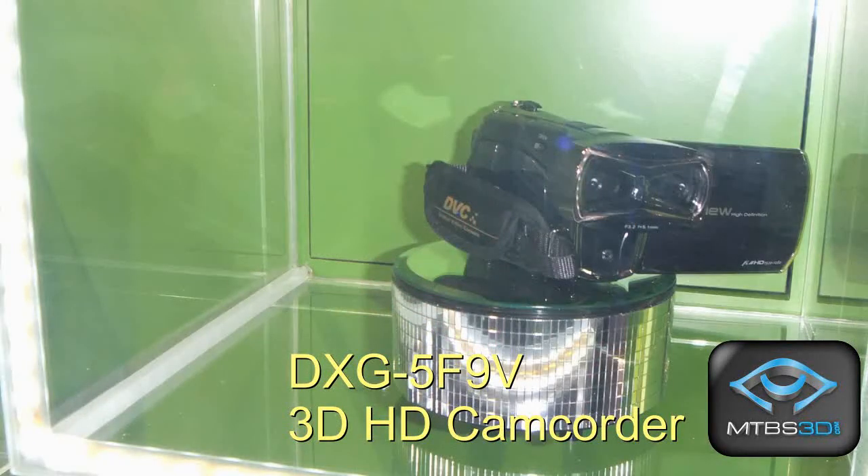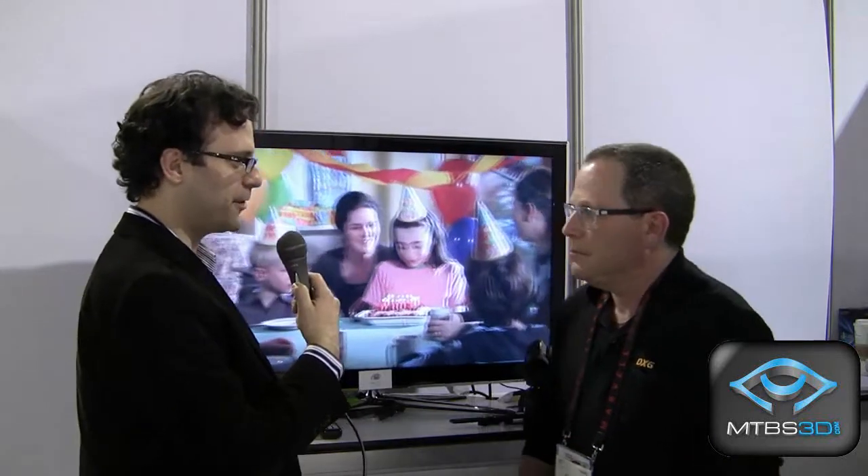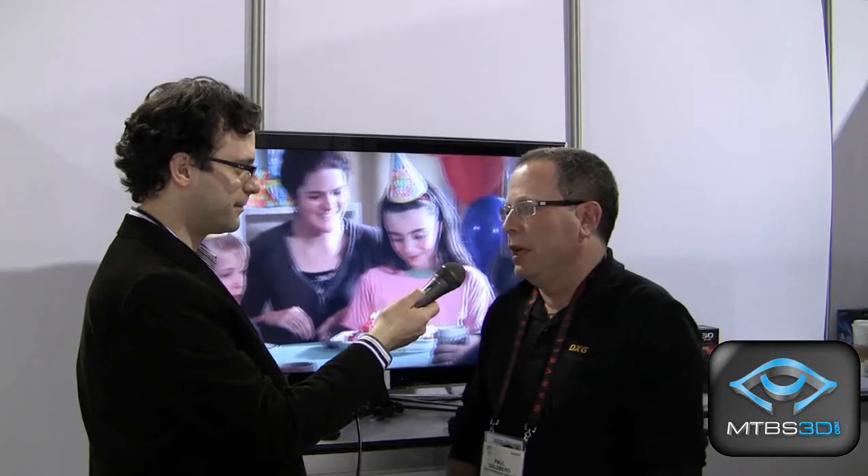We're actually showing pictures of the camcorder so people can see what it looks like. Why don't we talk about the features? It's 1080p. What's the storage capacity? It really has a storage capacity that's dependent on the size of the SD card that you put into it. You can put in up to a 64 gig card and have way too much video that you're going to be able to record. With an 8 gig card, you should probably get about an hour and a half's worth of video at 1080p.